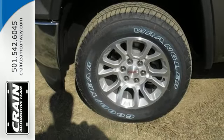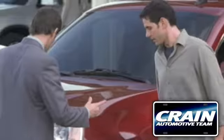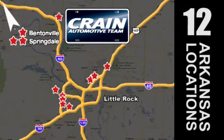Get behind the wheel of this GMC Sierra 1500 today. Visit us anytime at craneteam.com. Go, go, go — the Crane Team's got 'em! Craneteam.com.